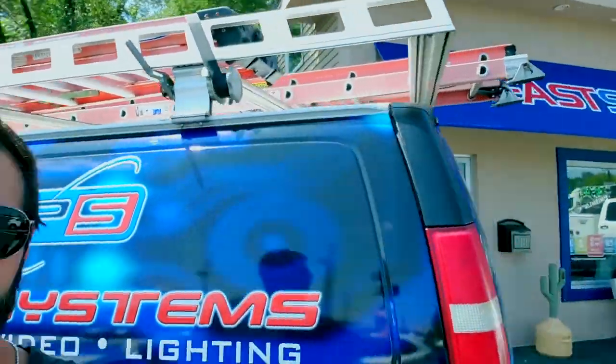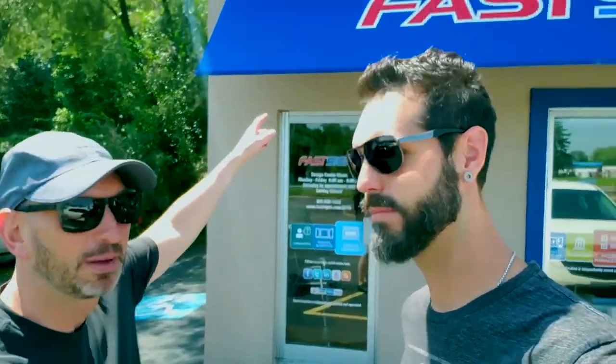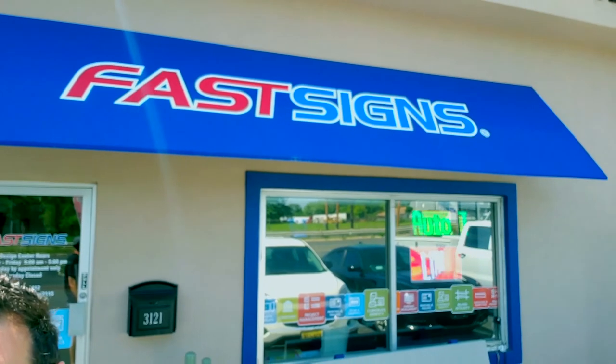We're here at Fast Signs in Cherry Hill to see what we're doing with this car for Ben. Our objective is to see how fast Fast Signs really is. We know they're fast, but we're gonna show you how fast this one is. Are they as fast as the Lamborghini? That's the question — they gotta be fast, they're gonna work with the Lamborghini.